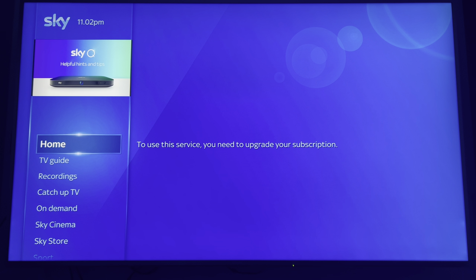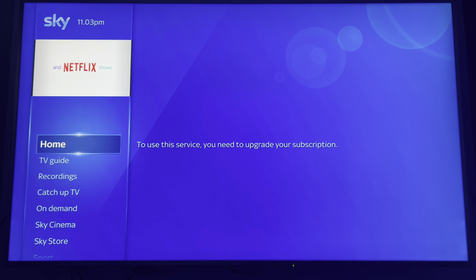They haven't given you any free services whatsoever, other than the main box still functioning for the free-to-air channels during the short period before you have to send it back. It's annoying, but that's how they set it up — no freebies, basically.